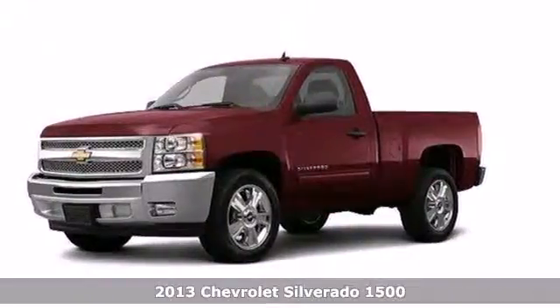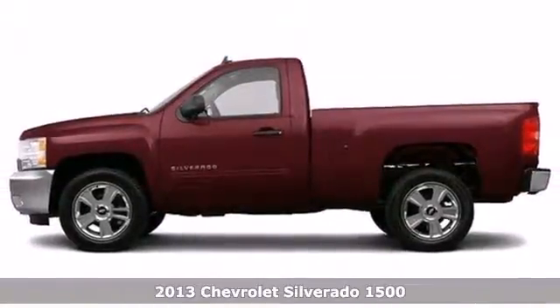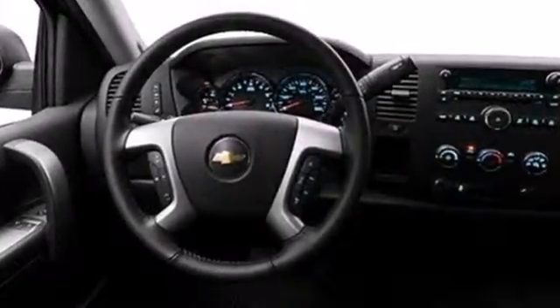It's a 2013 Chevrolet Silverado 1500. You buy a full-size pickup for its capability, but you still like your amenities. This truck features convenient features like ice-cold air conditioning, AM-FM stereo, tilt steering wheel, and stability and traction control.